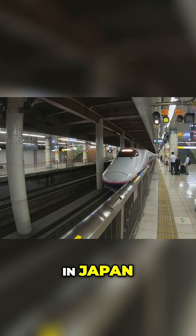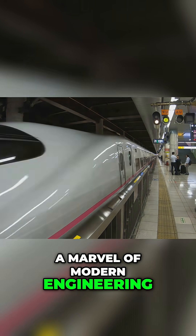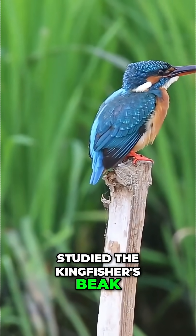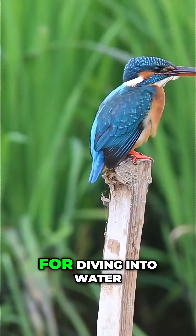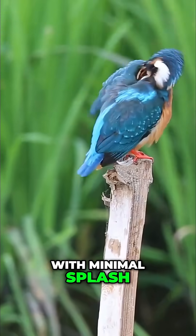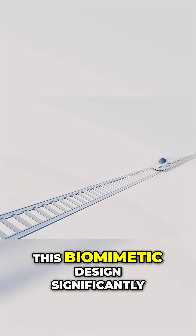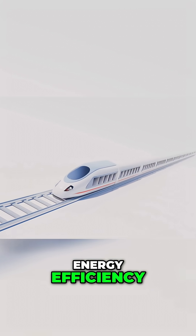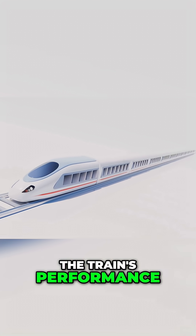The Shinkansen bullet train in Japan, a marvel of modern engineering, was redesigned after engineers studied the Kingfisher's beak, a bird perfectly adapted for diving into water with minimal splash. This biomimetic design significantly reduced noise and improved energy efficiency, solving long-standing problems with the train's performance.